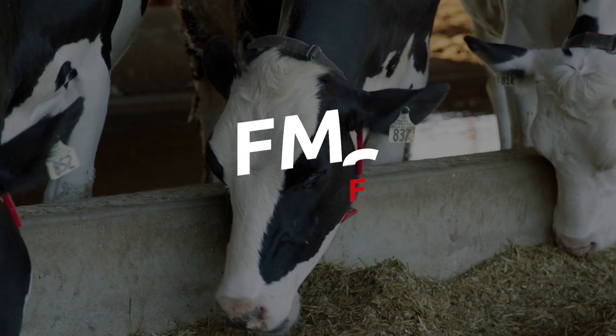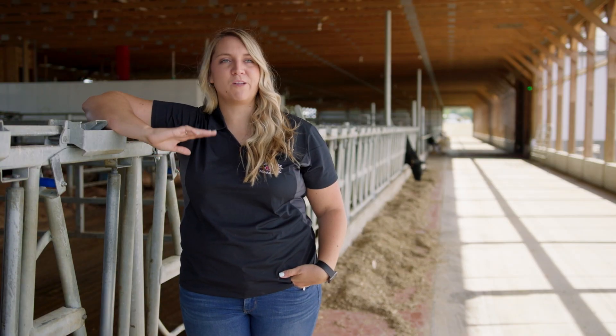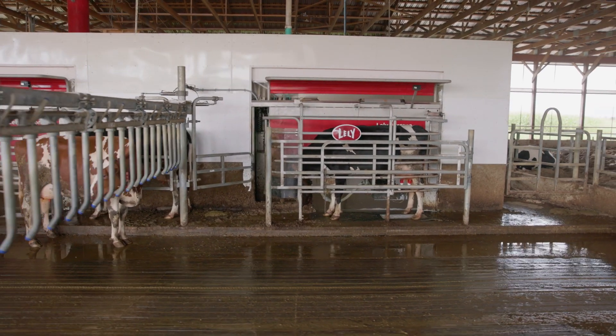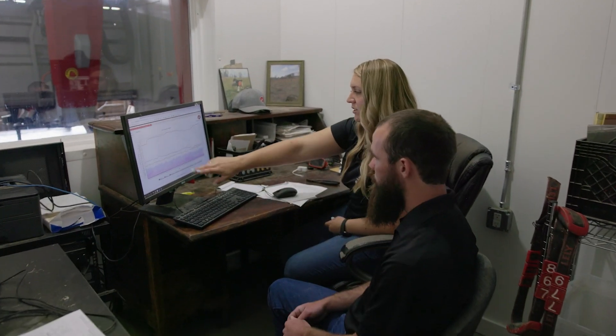FMS stands for Farm Management Support. I tell people I'm a dairy consultant for farmers who milk cows with robots — that usually ends with more questions. One of the biggest things in FMS is helping farmers understand the data they get with robots. Every time a cow milks in the robot, we get 125 data points, so it's a lot of information for the farmer to interpret and know what's important in managing his cows.